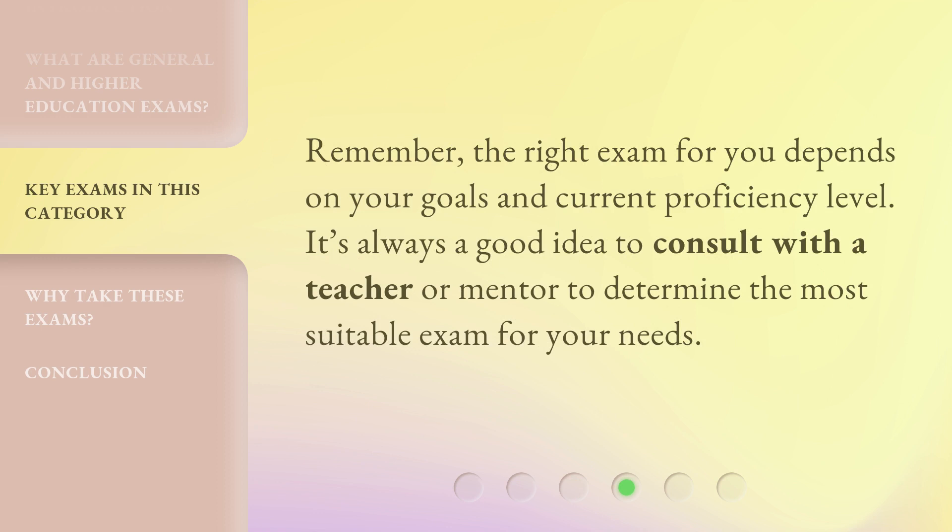Remember, the right exam for you depends on your goals and current proficiency level. It's always a good idea to consult with a teacher or mentor to determine the most suitable exam for your needs.